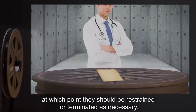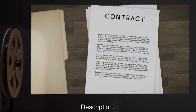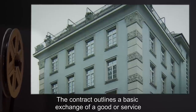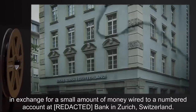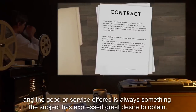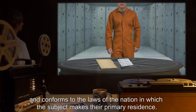Any staff member above level three caught signing SCP-350 for any reason must be immediately terminated. Description: SCP-350 appears to be a single-page contract followed by 49 blank sheets. The contract outlines a basic exchange of a good or service in exchange for a small amount of money wired to a numbered account at a bank in Zurich, Switzerland. The wording of SCP-350 is different to every reader prior to signature, and the good or service offered is always something the subject has expressed great desire to obtain. The document is always in the native language of the reader and conforms to the laws of the nation in which the subject makes their primary residence.